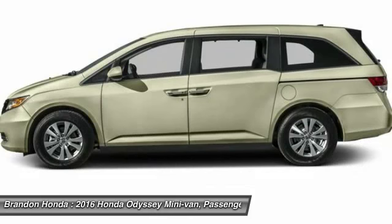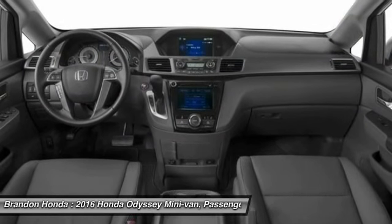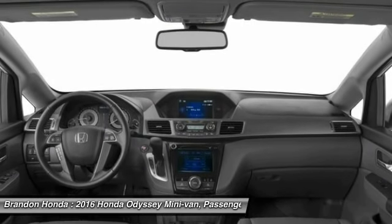Keyless entry, power passenger seat, backup camera, anti-lock braking system, and Bluetooth. Wouldn't you look great in this vehicle? Stop in today and see for yourself.